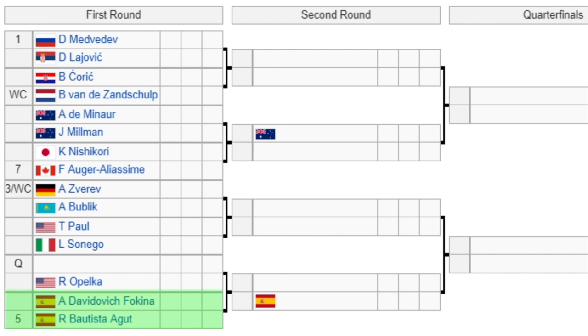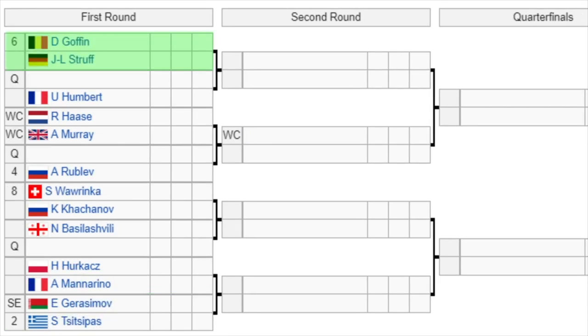Bautista Agut is currently playing another tournament, so he'll have to rush over to Rotterdam quickly to play his first-round match. In the bottom half of the draw, the number six seed David Goffin faces Struff in the first round, with the winner playing either a qualifier or Humbert in the second round. Then we have a battle of the wild cards — Haase versus Andy Murray, who is still looking to find form after a disappointing comeback last week. The winner plays either a qualifier or the number four seed Rublev in the second round — Murray versus Rublev would be a great test for both players.